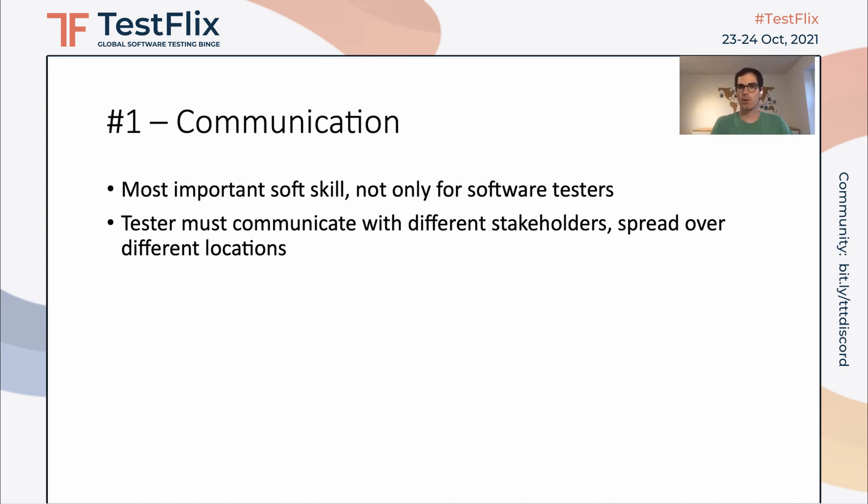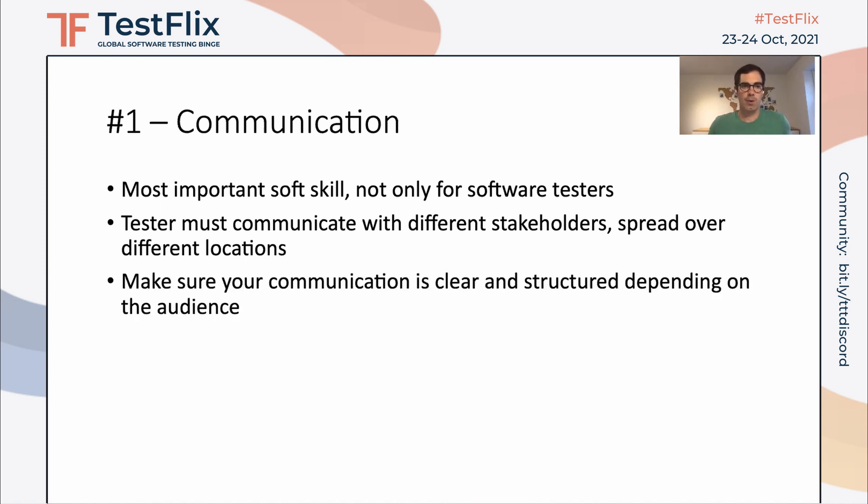Especially we as testers must communicate with different stakeholders that may be spread across different locations. We might need to talk to developers, to the product manager, to designers, to marketing, or to product support people. The important thing is that our communication is clear and structured depending on the audience, so that we can adapt depending on to whom we are talking.